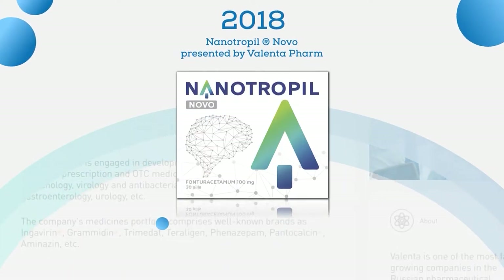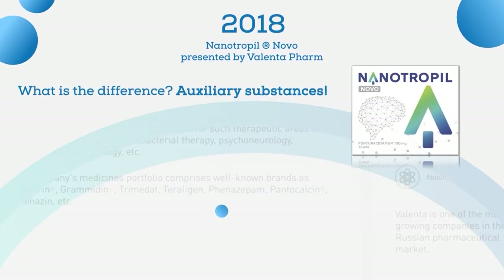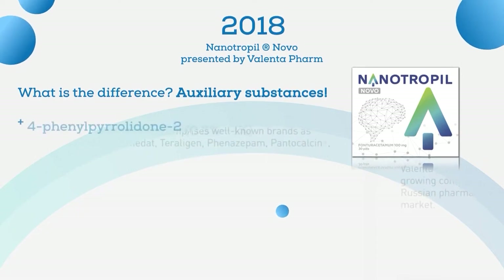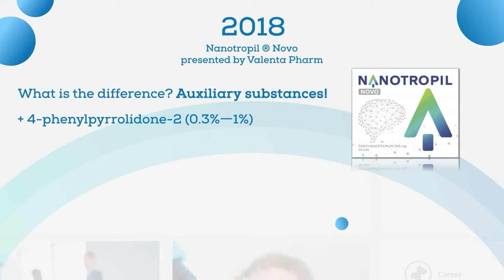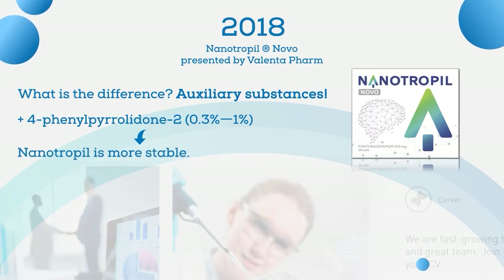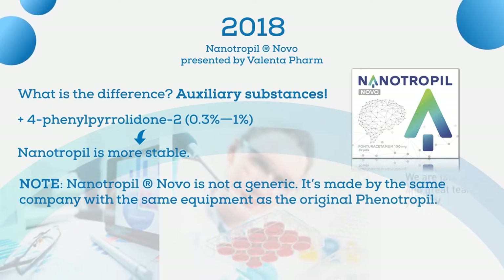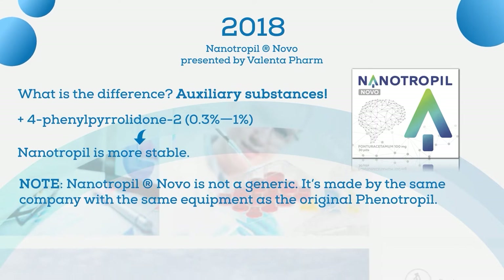Luckily, the patent for phenyotropyl allowed the creation of generics, and in 2018 Nanotropyl Novo was presented by Valenta Farm. Nanotropyl Novo differs from the usual phenylpiracetam in its auxiliary substances — namely the addition of four-phenylpyrrolidone-2 in the amount of 0.3 to 1 percent. Allegedly, this additive allows for a more pharmaceutically stable product compared to phenyotropyl. In essence, Nanotropyl Novo cannot even be called a generic because it is made by the same company with the same equipment as the original phenyotropyl.